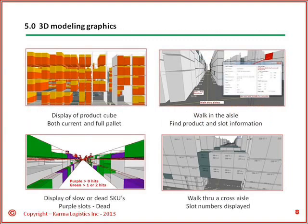Our 3D graphics speak the language of a warehouse. They make it easy to look at the layout and understand what is happening visually. No more long spreadsheets.